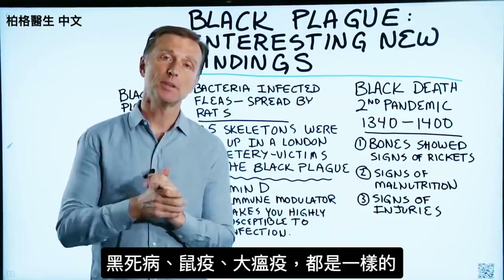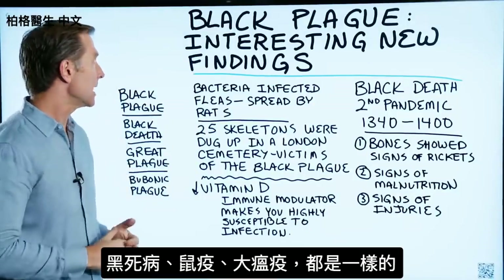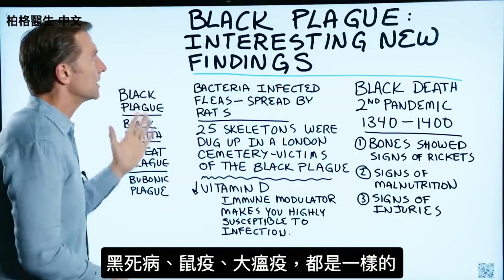All right, guys. So today I'm going to talk about something probably on your mind — the Black Plague. There are some other names for the Black Plague: you have Black Death, the Great Plague, or Bubonic Plague. They're all the same thing.